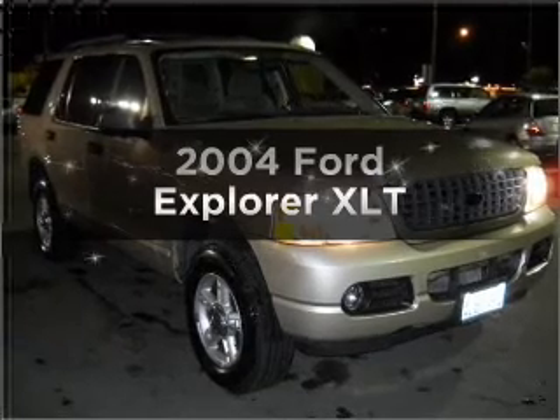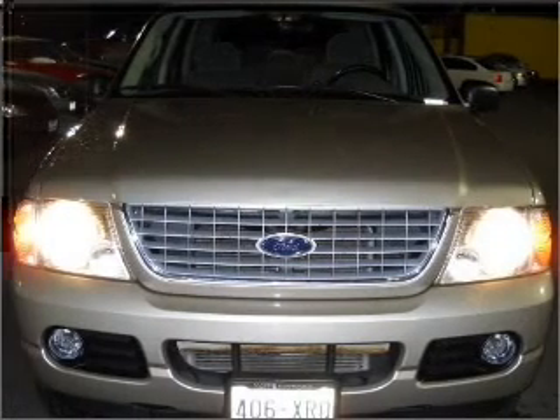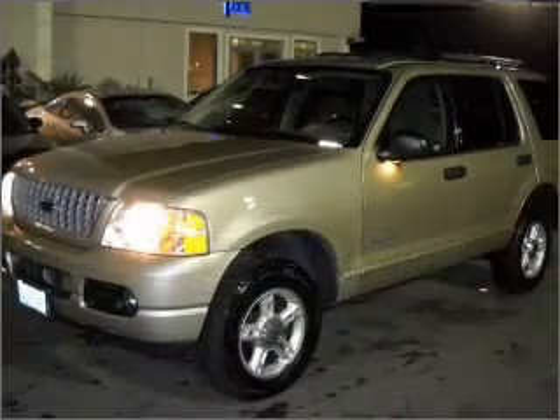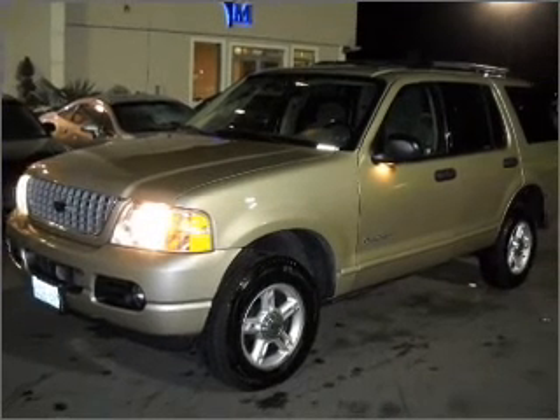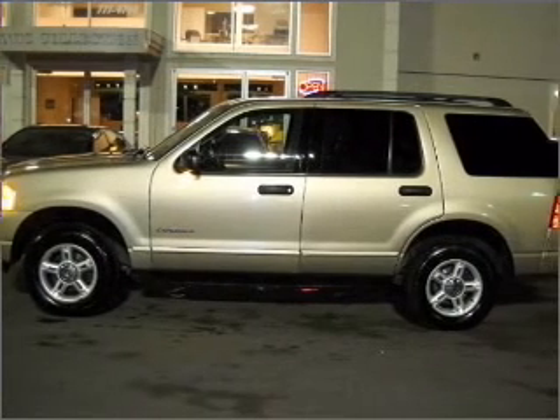Presenting the 2004 Ford Explorer — everything you need under one roof with this great vehicle. It features a solid six-cylinder engine connected to a smooth-shifting five-speed automatic transmission. Stand out from the crowd with premium wheels, and the anti-lock braking system will keep you safe on the road.